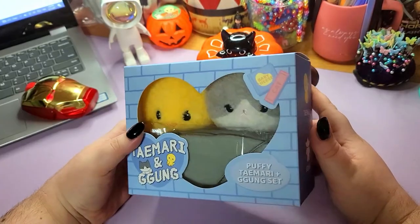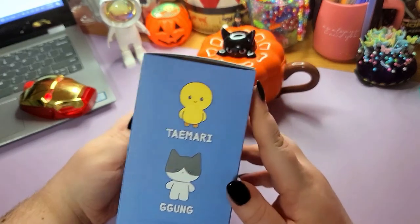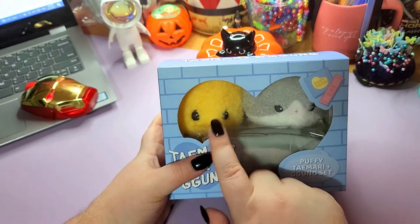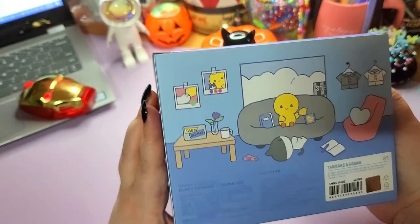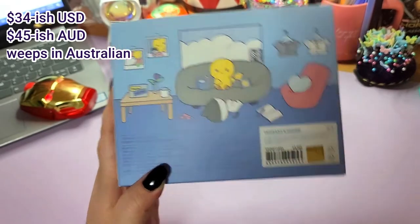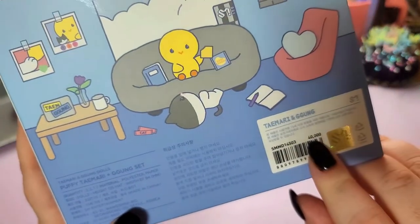If you're a fan of SHINee, you might know that they released this doll set of a chick which is meant to represent Taemin and then his cat Kongji. This box is very, very sweet and it's like 40,000 won for the two dolls.